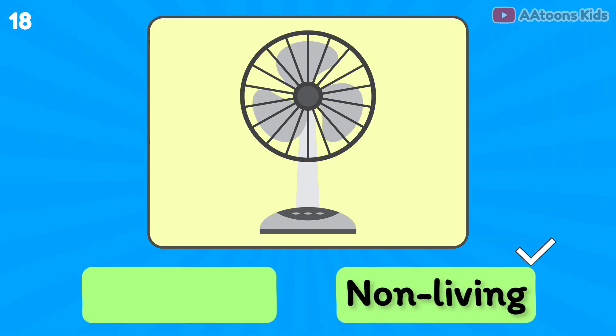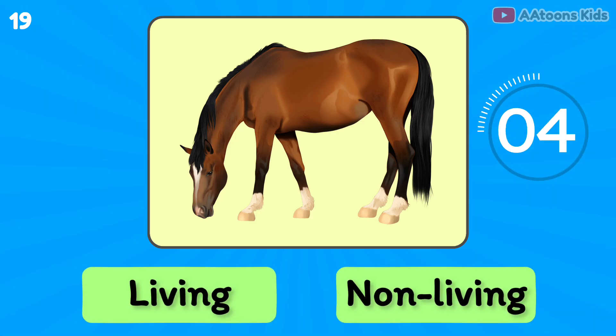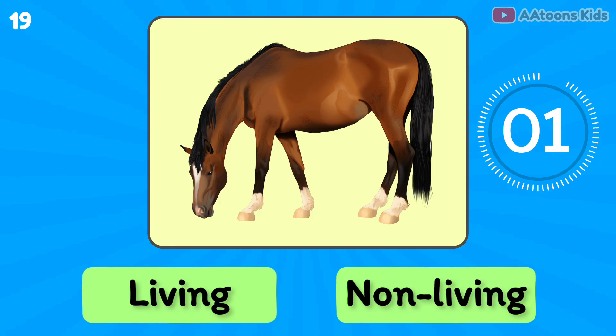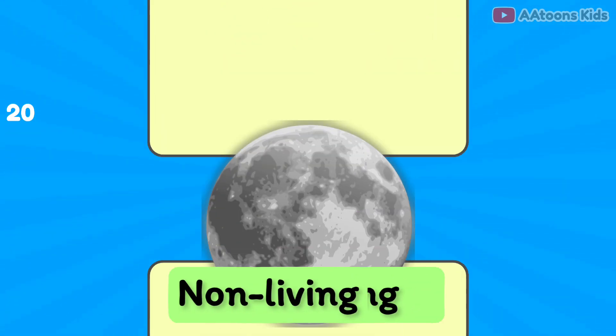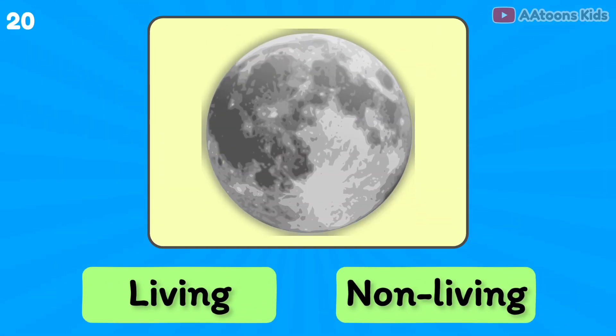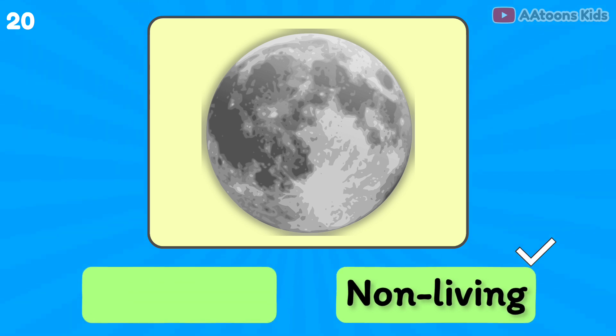Fan is living or non-living? Non-living thing. Horse is living or non-living? Living thing. Moon is living or non-living? Non-living thing.